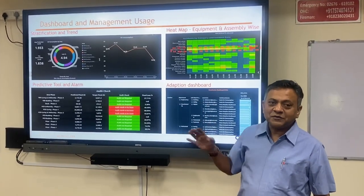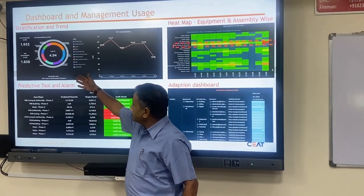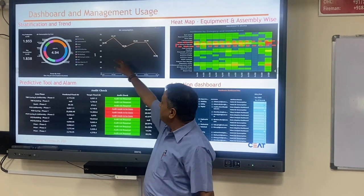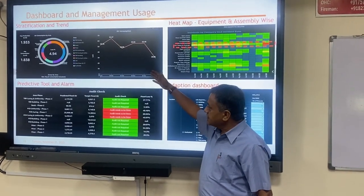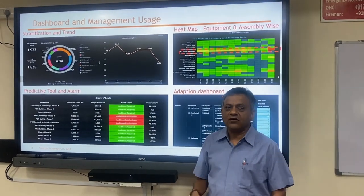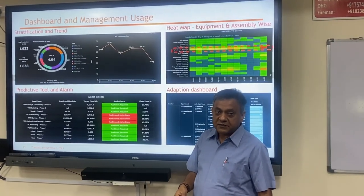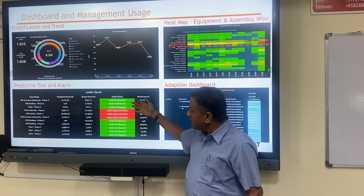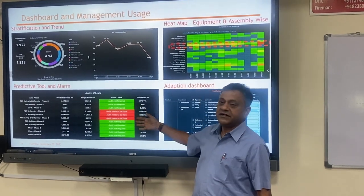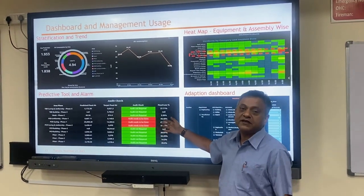The unique USP of the entire project is this dashboard. The first feature is stratification — we have area-wise flow meters and get consumption data; clicking on any pipe gives us readings for that particular area. The second feature is predictive tool and alarm. With our 8 km piping network, auditing the entire network normally takes 1.5 months. With this system, we identify the threshold and targeted consumption, and only audit the red areas instead of the entire plant — so we can fix issues very quickly.